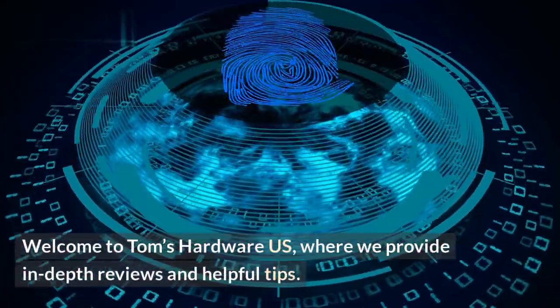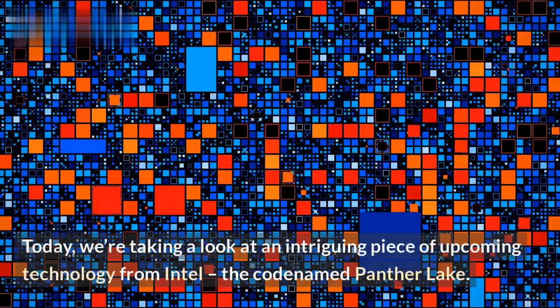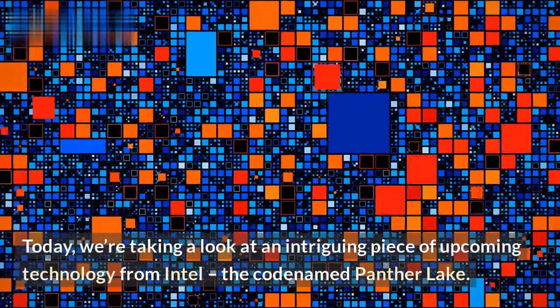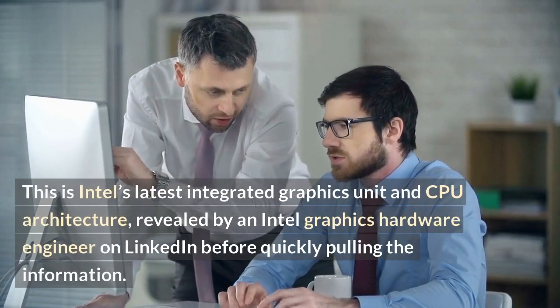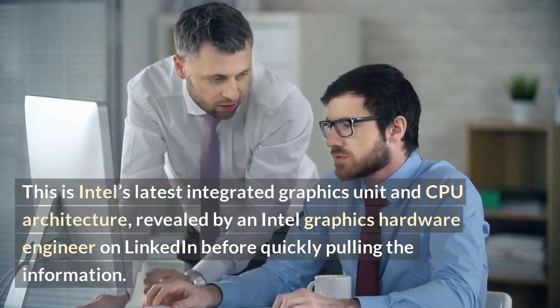Welcome to Tom's Hardware US, where we provide in-depth reviews and helpful tips. Today, we're taking a look at an intriguing piece of upcoming technology from Intel, the codename Panther Lake. This is Intel's latest integrated graphics unit and CPU architecture, revealed by an Intel graphics hardware engineer on LinkedIn before quickly pulling the information.